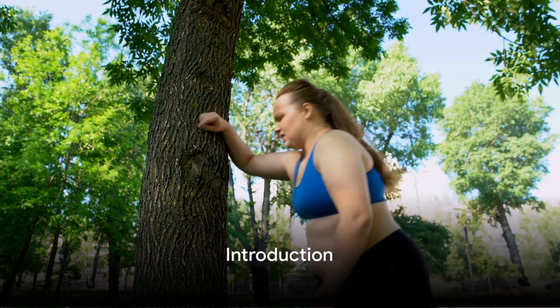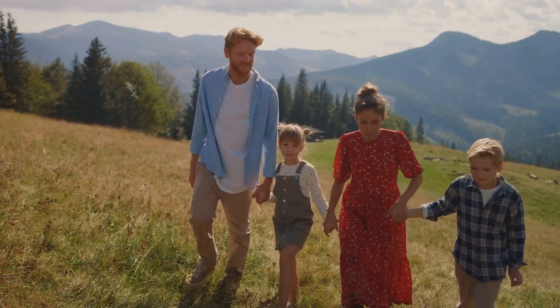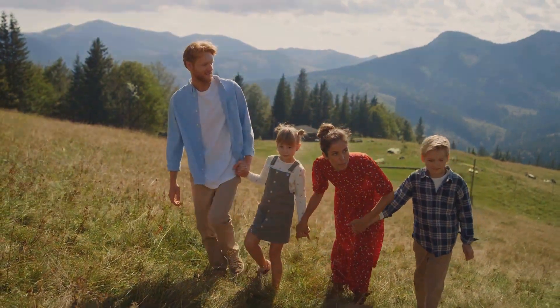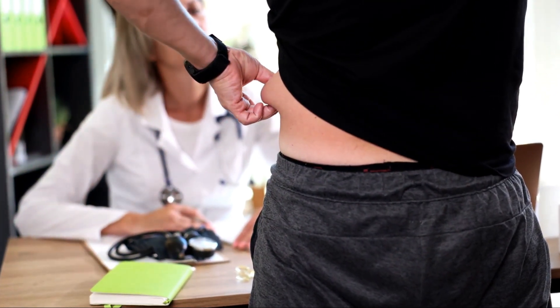Welcome, folks. Today's topic is how to reduce belly fat exercise. We all know that belly fat can be a pesky little problem. It's not just about looking good in those slim fit jeans, but more importantly, it's about overall health. Having excess belly fat can pose serious health risks, including heart disease, type 2 diabetes, and even certain types of cancer.